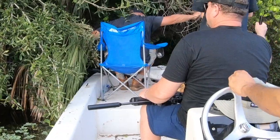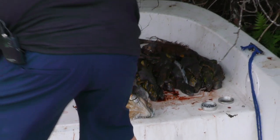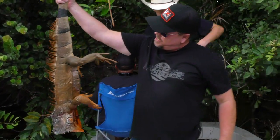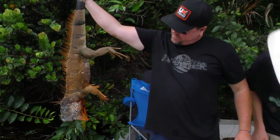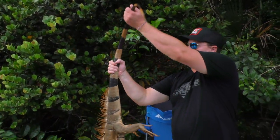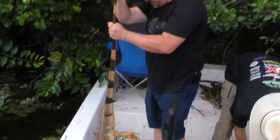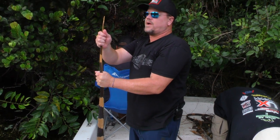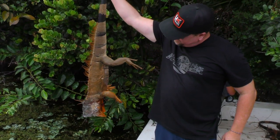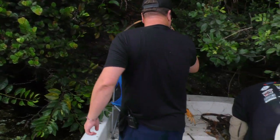That's way heavier than the one yesterday. Look at the size of that guy — that is a big one, oh my goodness. I'm five-ten and its nose is touching the ground — that's five feet five, that's massive. That's a big iguana. Good shooting.